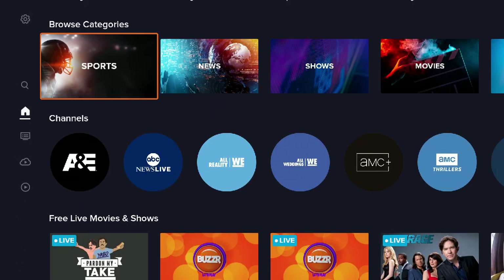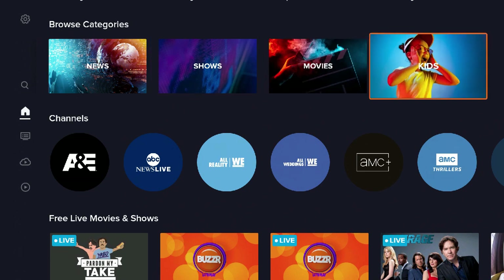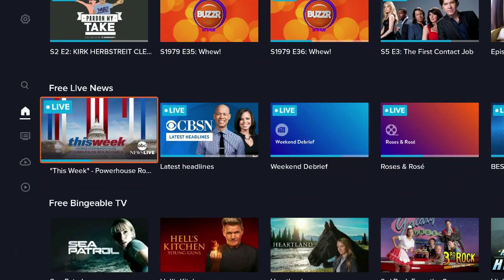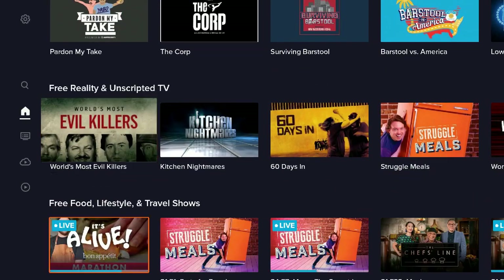You also have browse categories. They have sports, news, shows, movies, and a kids section. We have free live movies and shows, free live news, free bingeable TV, and they have sports as well.